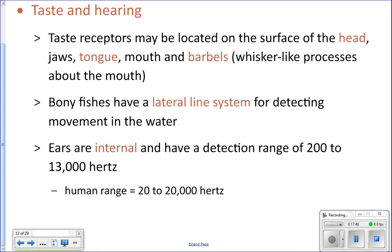Fish also have taste receptors on their lips and even on their jaw. Catfish have little things that hang off their face called barbells, and those have taste receptors on them. Those catfish can move around and use those barbells to taste in the ground to help find their prey. So they can taste things before it ever gets into their mouth, which is kind of strange.